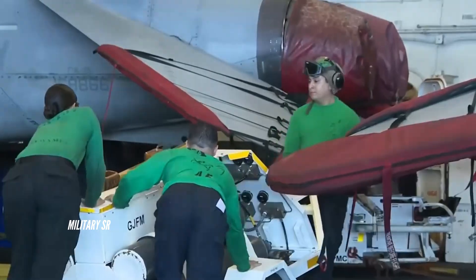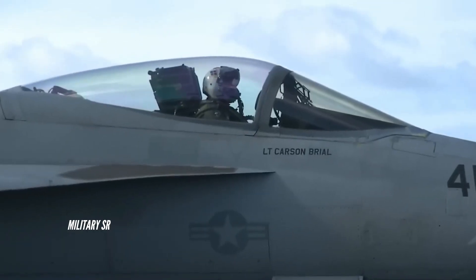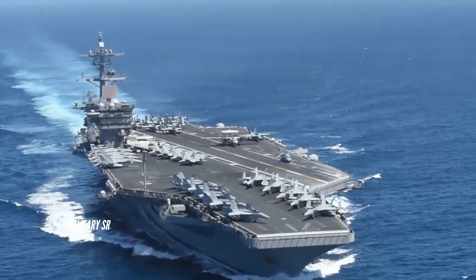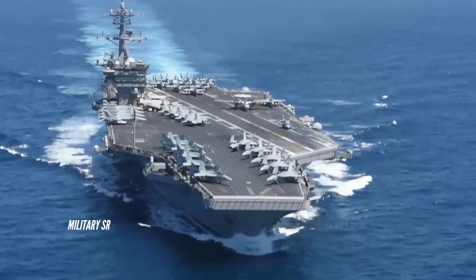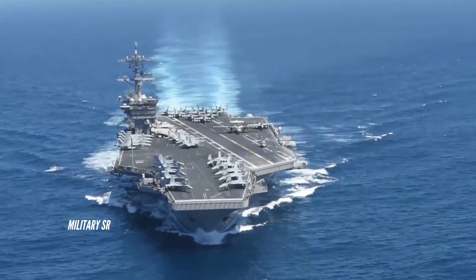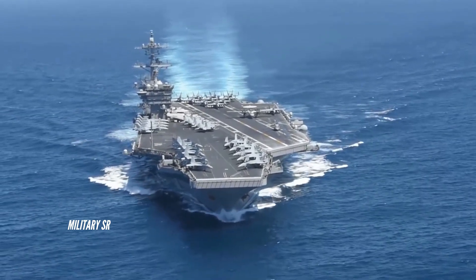Nimitz class missiles. The more recently built carriers are armed with three Raytheon GMLS MK-29 8-cell launchers for NATO Sea Sparrow surface-to-air missiles. Sea Sparrow has a range of 14.5km and semi-active radar terminal guidance. The carriers are also fitted with the Raytheon Rolling Airframe Missile system, which provides short-range defense against incoming anti-ship missiles, including sea-skimming missiles.